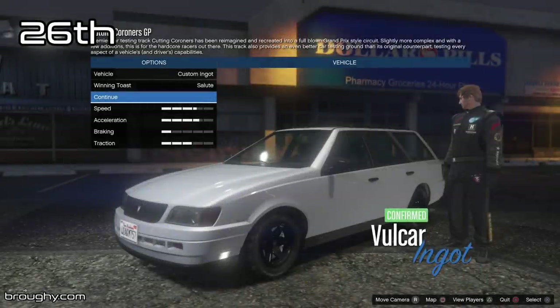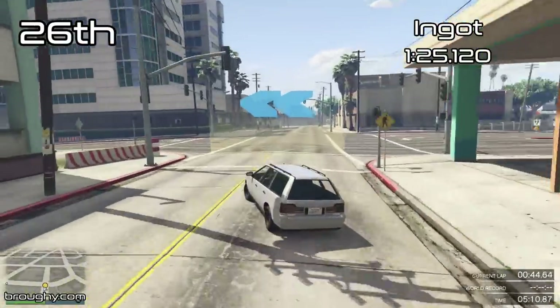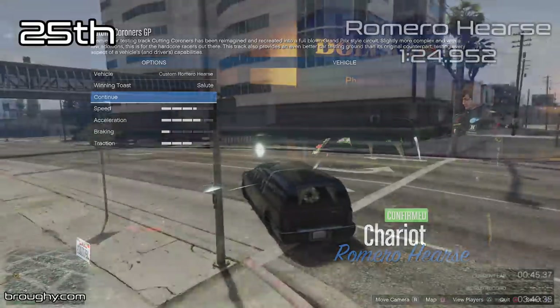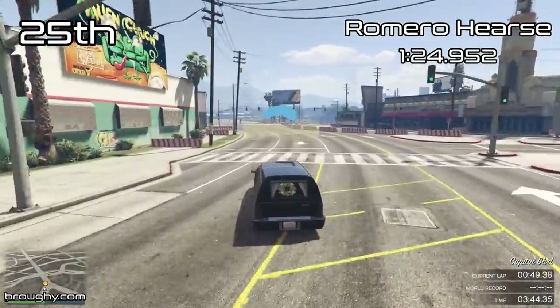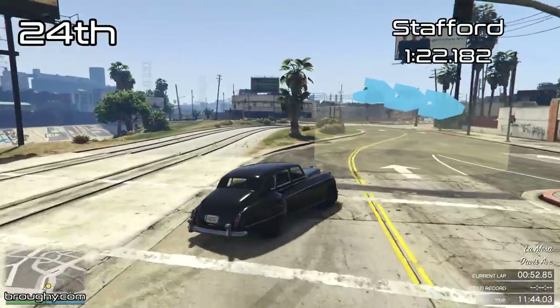If you want to know more information about this testing, including the extent to which it's accurate and how useful it is for you personally, have a read of the full description as everything that you need is in there. This video lists all vehicles and is correct as of the Los Santos Summer Special Update. For any Sedans added after that or other classes of cars, check the playlist linked in the second line of the description, and feel free to check out my Patreon or become a YouTube member if you want to support this work and get testing results of any new cars a little bit early.